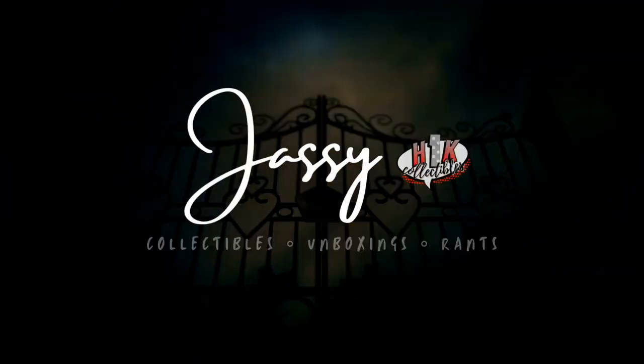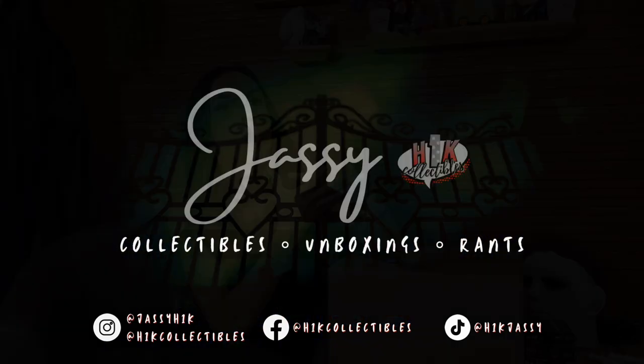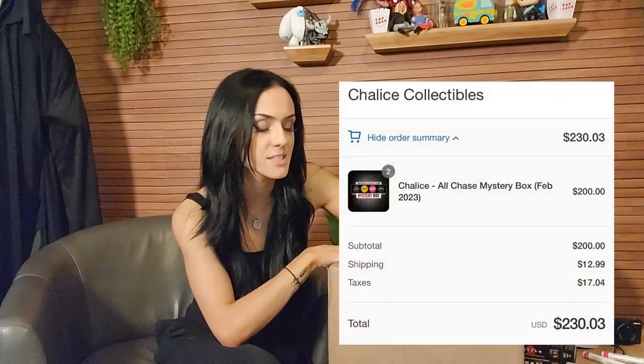Hey guys, welcome back to another video. We are going to be opening up two $100 mystery boxes from Chalice Collectibles. With shipping and tax, it was around $230 for two of these boxes, and I believe you get a chase in every box. Exciting stuff — we're going to open them up and hope for the best.